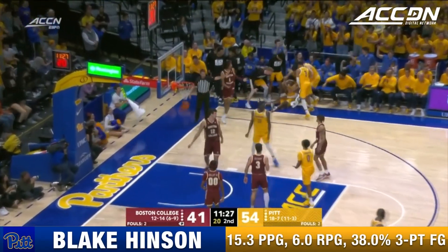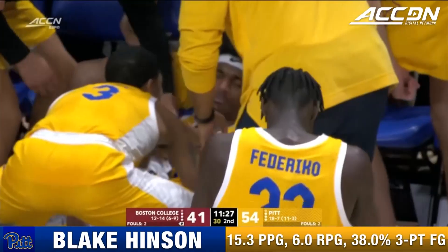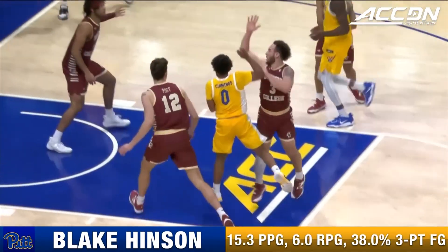Hinson from the opposite corner — and a pass foul by Nelly Cummings.